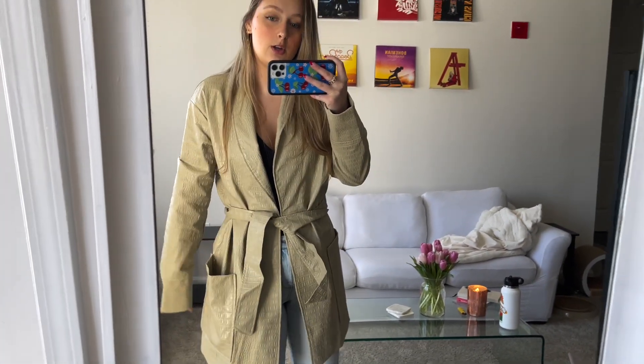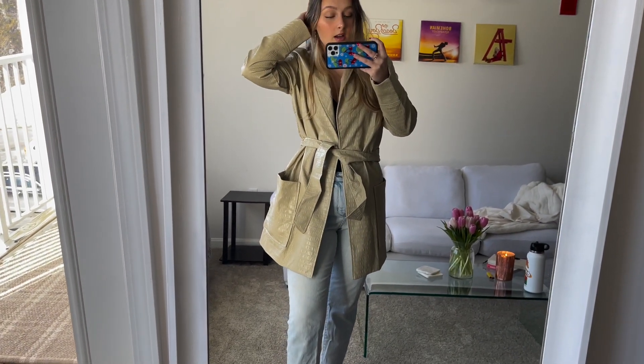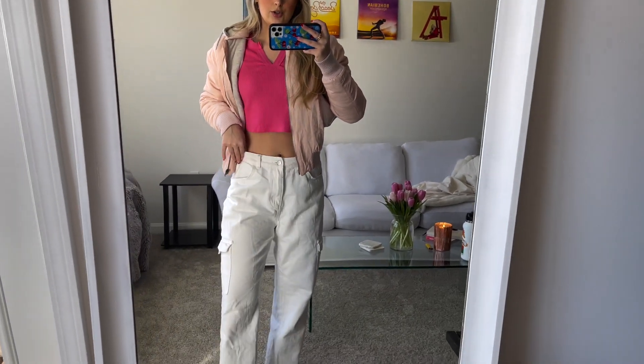Also, this jacket comes with a little belt, which I think is super cute — it ties the whole look together and just makes it that much better.